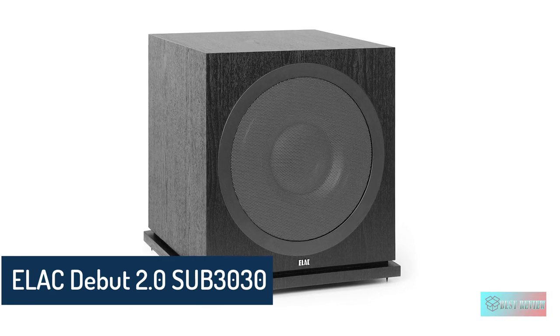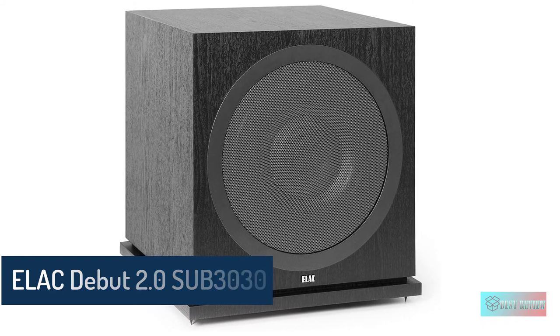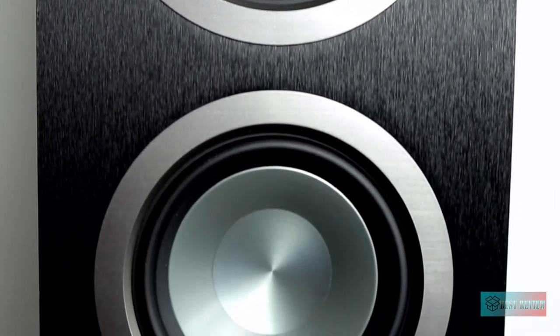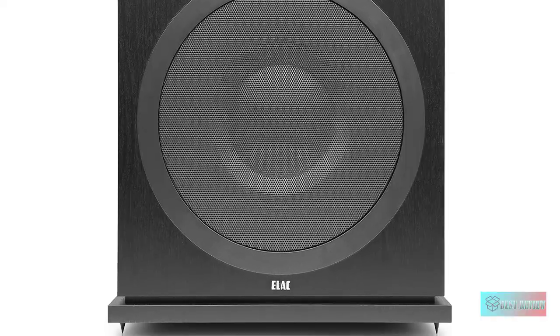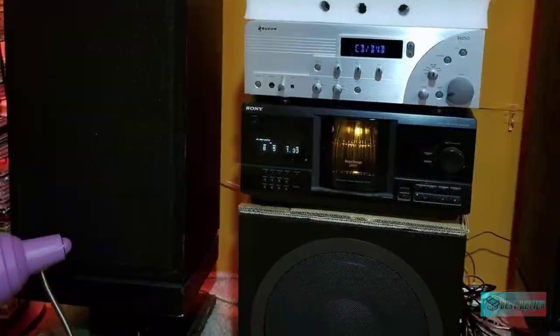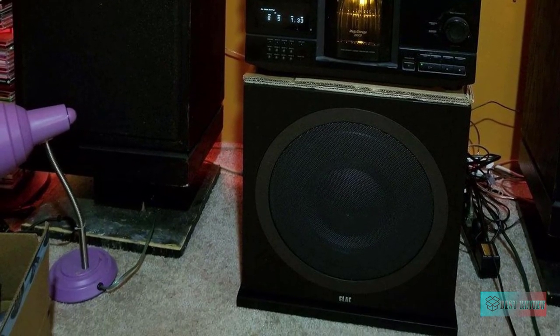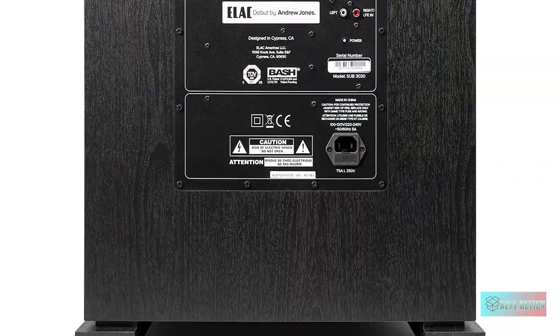The Elac Debut 2.0 SUB3030 is a 1000-watt powered subwoofer designed as the perfect complement to the all-new Debut 2.0 loudspeakers. It adds a powerful bass foundation to music and soundtracks that turns your system into a sensation you can feel as well as hear. Engineered and built to deliver huge performance at an affordable price, the compact design allows placement in almost any part of your room, and sophisticated app-controlled EQ assures seamless integration into your system.